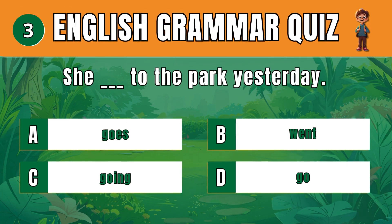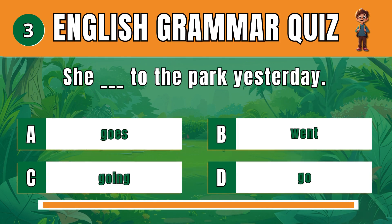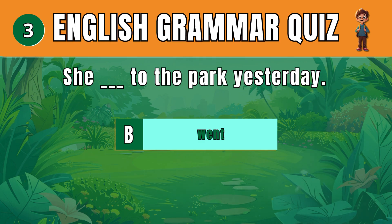Question 3. Pick the correct past tense verb. B: Went. She went to the park yesterday.